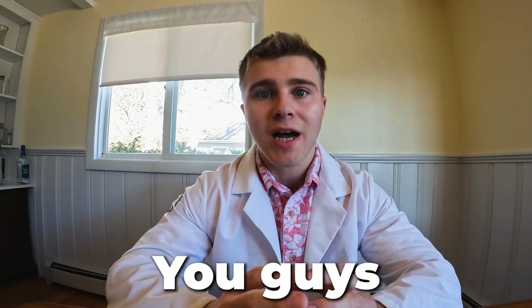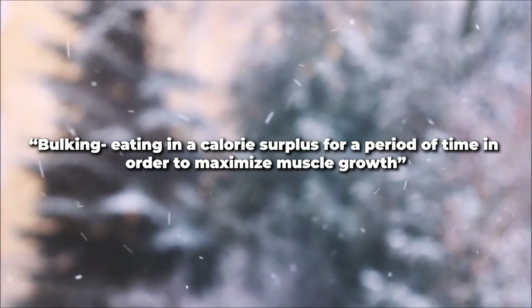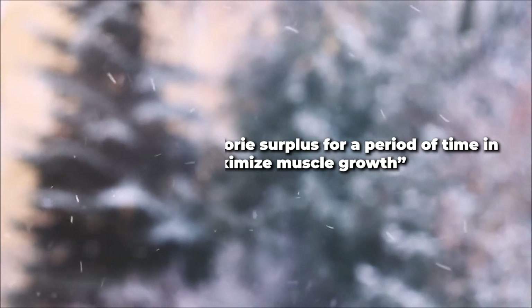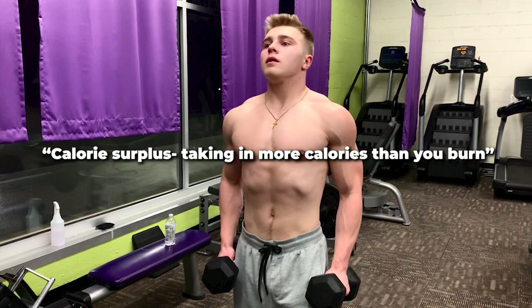By the end of this video, you guys will know exactly how to bulk. It's that time of the year — for a lot of you it's winter, which means it's officially bulk season. For those of you who may not know, bulking is simply when you are eating in a calorie surplus for a period of time in order to maximize muscle growth.